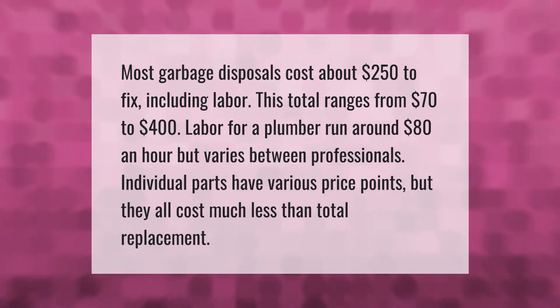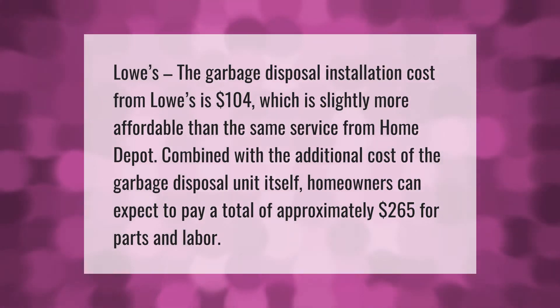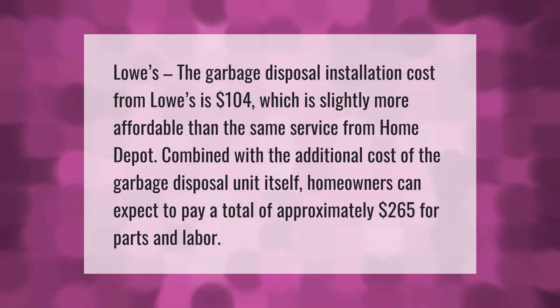Most garbage disposals cost about $250 to fix including labor, with totals ranging from $70 to $400. Labor for a plumber runs around $80 an hour but varies between professionals. The garbage disposal installation cost from Lowe's is $104, which is slightly more affordable than the same service from Home Depot. Combined with the cost of the disposal unit itself, homeowners can expect to pay a total of approximately $265 for parts and labor.